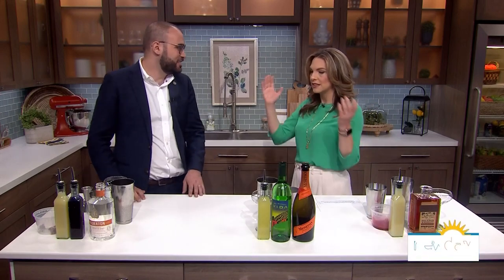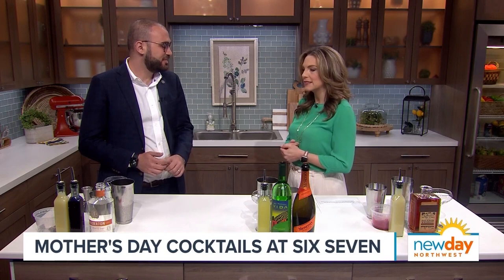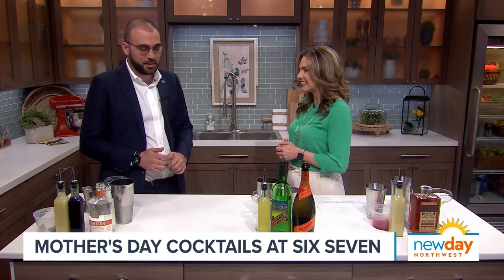Welcome back to the show. Whether you're celebrating the mom in your life this weekend or beyond, it's fun to spoil her with delicious Mother's Day cocktails. Here to show us his favorites is Volkan Temel from Six Seven Restaurant at the Edgewater Hotel — one of the most beautiful places to go have a cocktail or an entire meal. He has brought us three cocktails today.